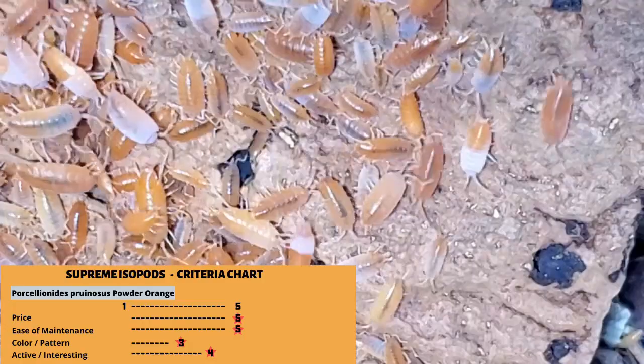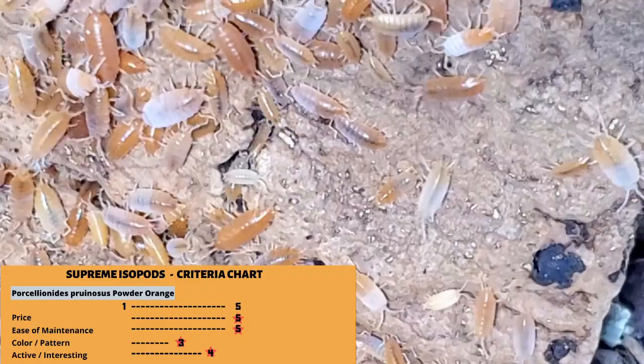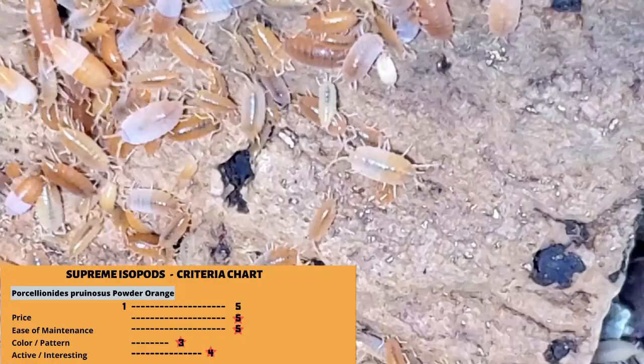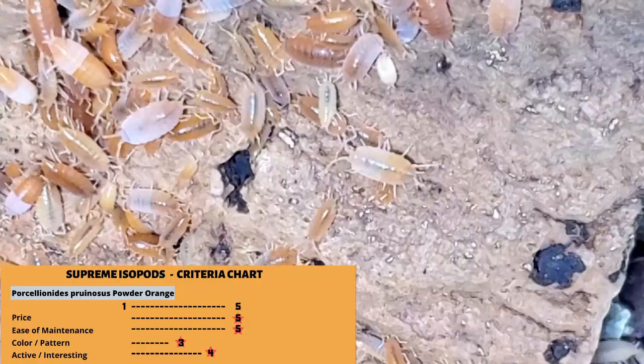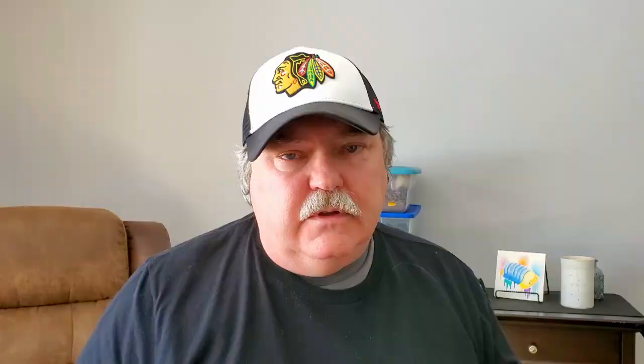Number four is Porcelio pruinosus 'powder orange.' There are several different morphs in this species but the orange are absolutely my favorite. They're one of the most reasonably priced isopods out there and super easy to maintain, even in a little bit of an arid environment — you still need to keep them moist but they do really well in drier environments. They don't have a pattern per se, but if you know me you know I love orange. They are a fairly active isopod as well — you'll find them under cork bark but also out and about quite often.